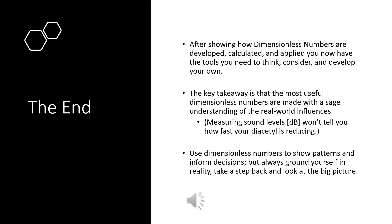I hope these last few examples have helped clarify the concept of dimensionless numbers and shown how they are developed and calculated. I hope you now have the tools to think, consider, and develop your own, or even modify the ones I provided. The key takeaway is that the most useful dimensionless numbers are made with a sage understanding of real-world influences, and are often continually tuned and weighted by experimental data. It doesn't matter if we collect extra information if that information has absolutely nothing to do with what we're looking at — it's only when factors interact that measuring them together becomes important. Use dimensionless numbers to show patterns and inform decisions, but always ground yourself in reality, take a step back, and look at the big picture. It's very important to stop and verify that the results we've produced actually match the reality we expect to find. The dimensionless numbers shouldn't upset the apple cart, but will hopefully explain some mysteries you couldn't otherwise solve.